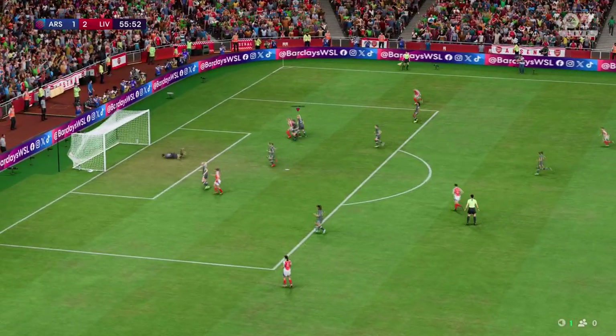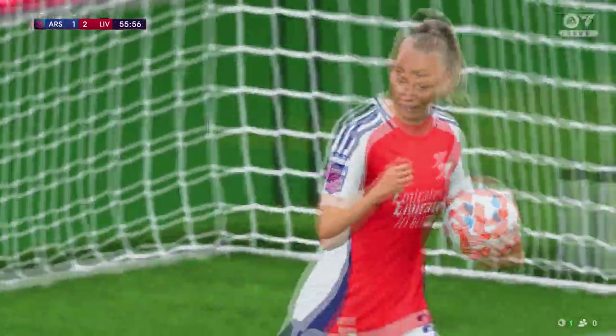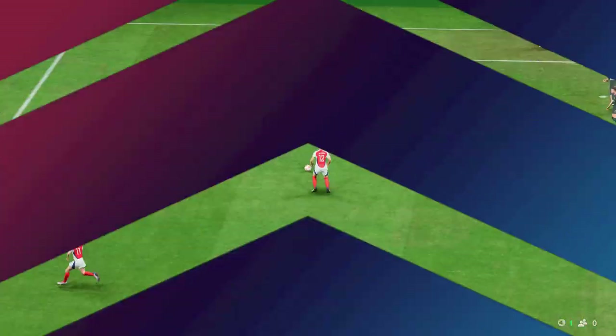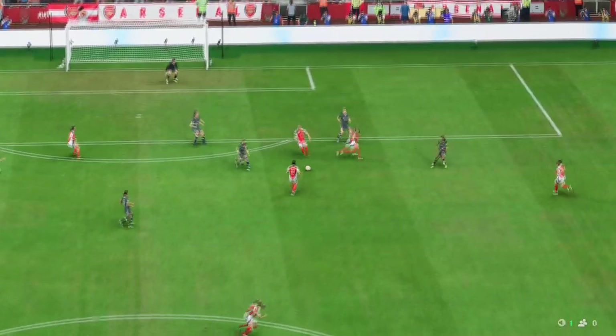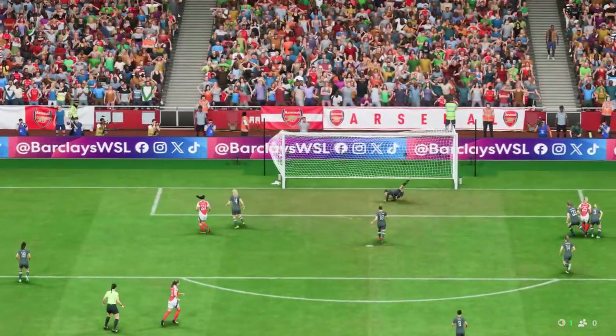Could be — oh! A goal! Level now, the lead has evaporated! Good run, great strength, and a composed finish under pressure. That's a top-class goal.